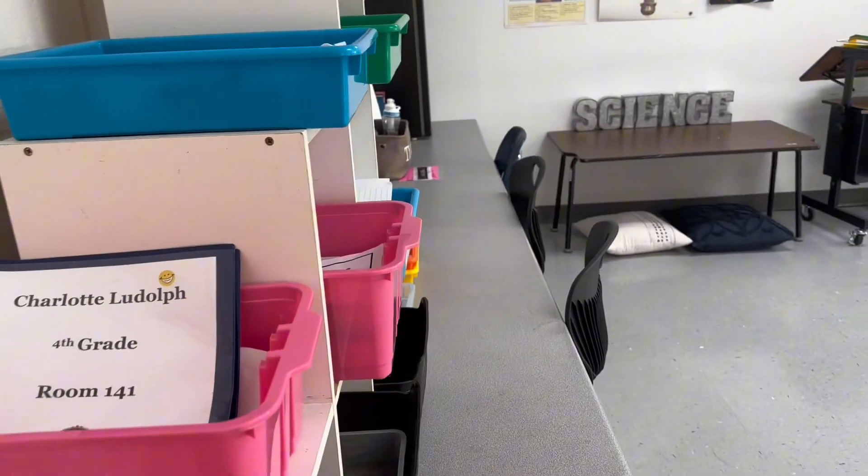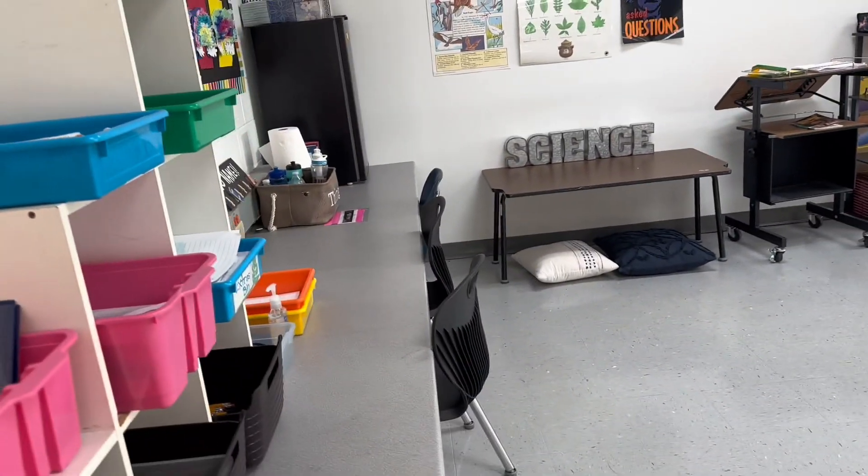Come with me and let's take a tour of my perfectly imperfect classroom. When you walk in the door, on the left you have the folder basket for take-home folders.